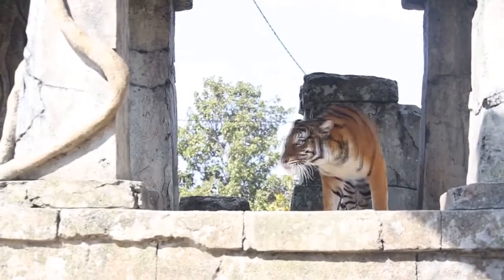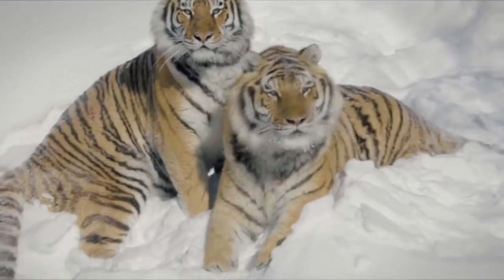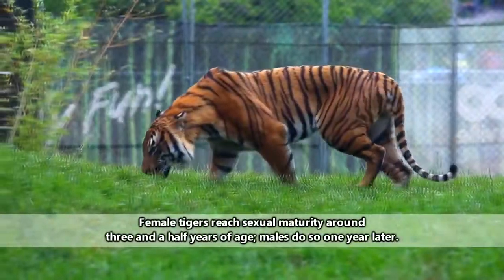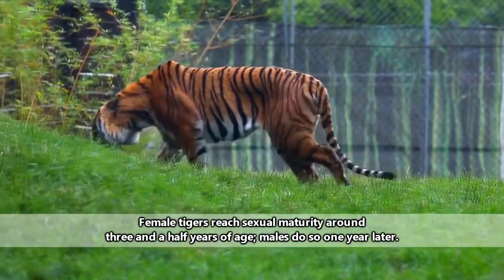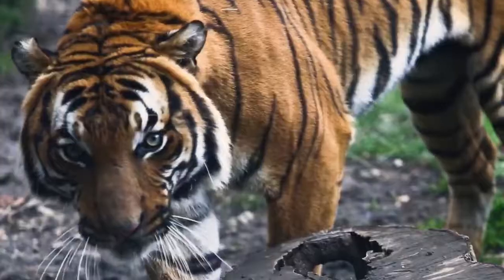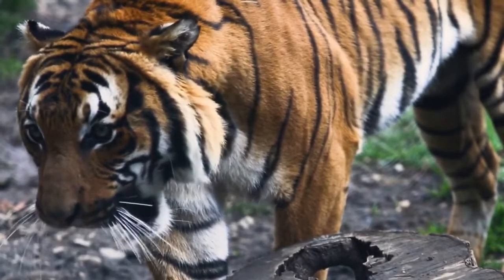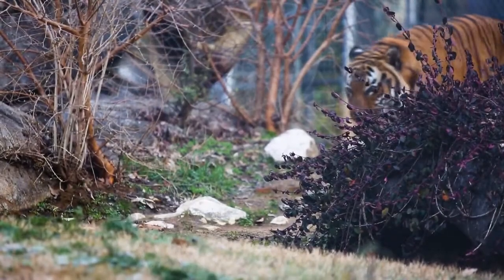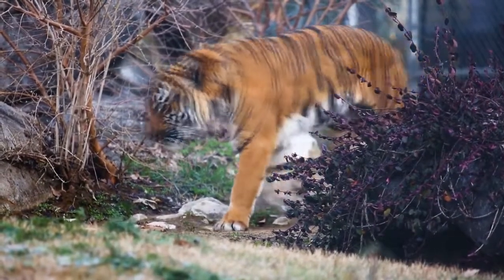Tigers are primarily solitary creatures, though mothers may be seen with their offspring. Female tigers go through reproductive cycles approximately every six weeks, and for a period of less than a week they will be receptive to the advances of males. A male tiger will know a female is ready for breeding because of chemical cues she'll give off in her urine, which she uses to mark her territory. After mating, the male and female will part ways, leaving her to raise the cubs on her own.